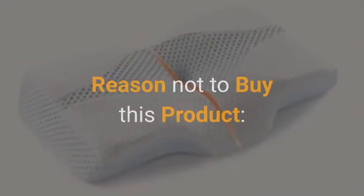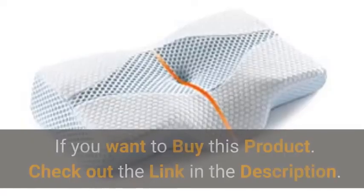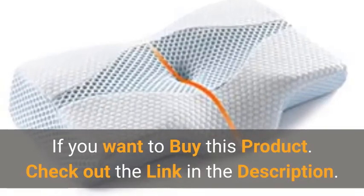Reason not to buy this product: it can be difficult to choose the perfect size. If you want to buy this product, check out the link in the description.